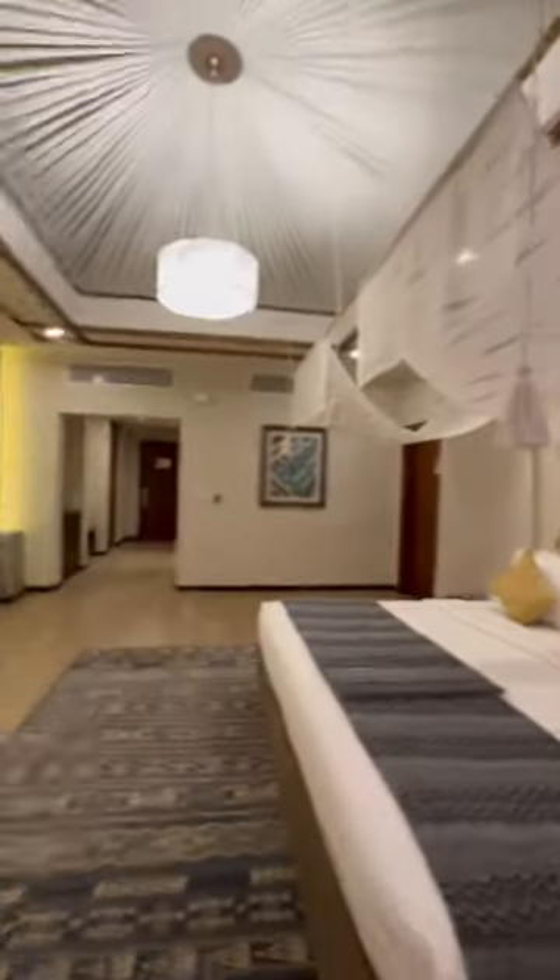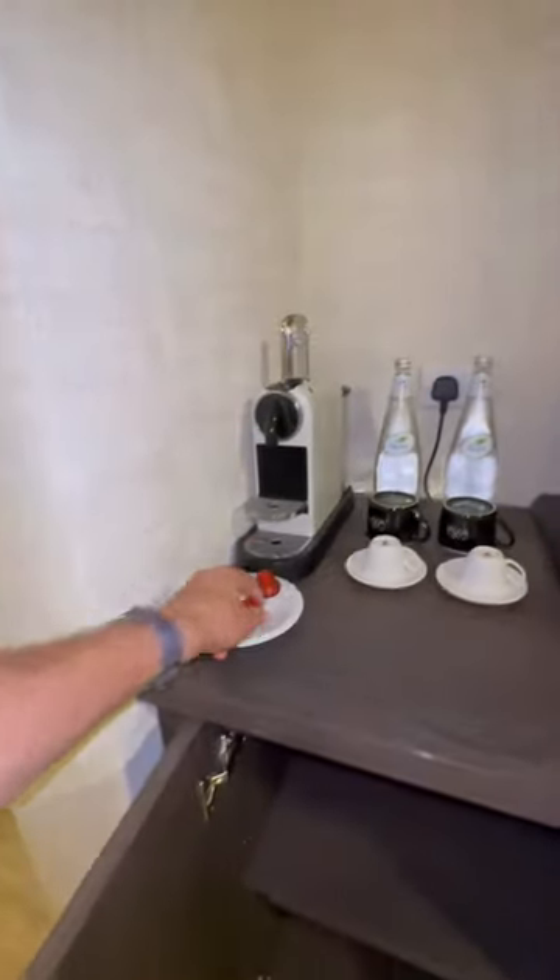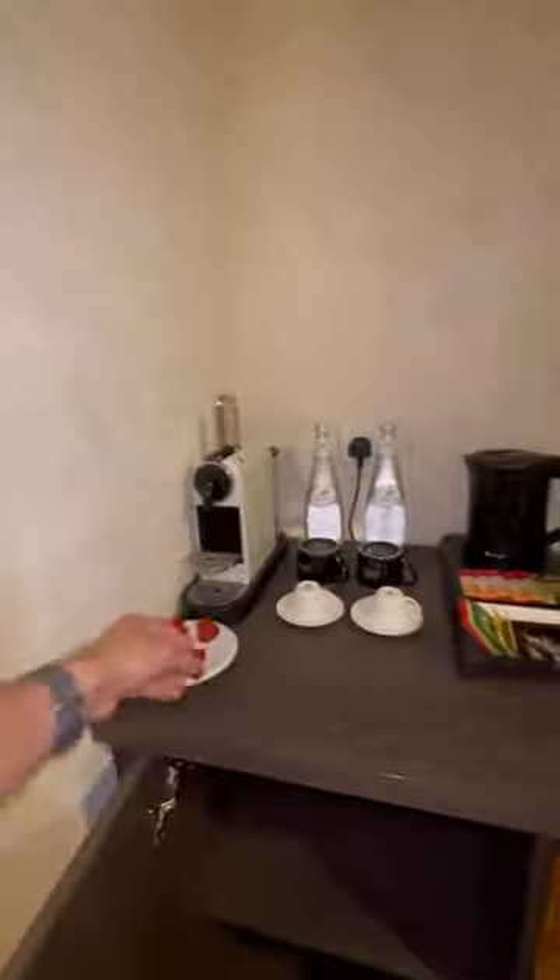I haven't even showed you the bathroom actually. Let's see where that is. I just arrived. It's really late at night. I do have a mini bar or something. It's $250. They have actually a real Nespresso one.